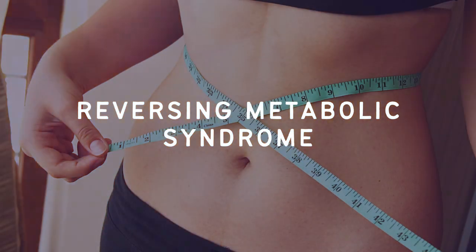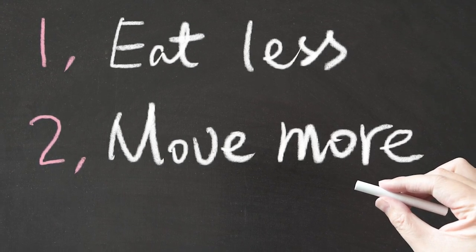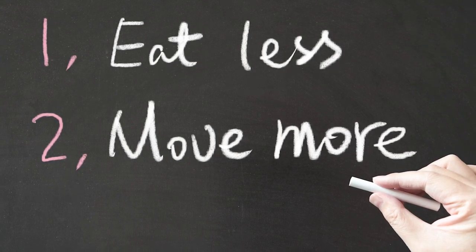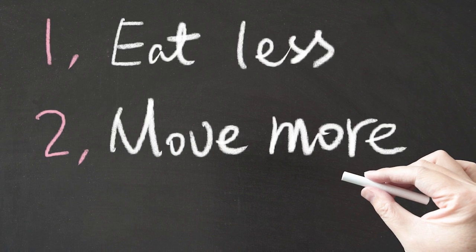Now let's talk about reversing metabolic syndrome, because as I mentioned at the start, it is entirely reversible. The mainstream recommendations are just to eat less and move more. Sure, if you are able to lose weight following those vague guidelines, some of that will probably be visceral fat and your other symptoms will likely improve as well — but there are specific ways to target visceral fat.